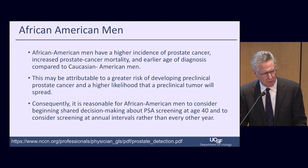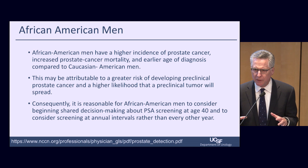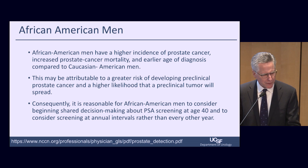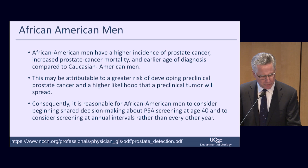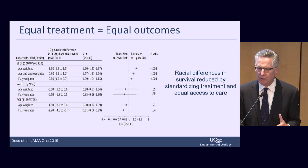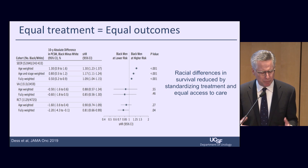I need to say something about African-American men. They have a higher incidence of prostate cancer, increased prostate cancer mortality, and an earlier age of diagnosis compared to Caucasians. This may be attributable to a greater risk of developing preclinical prostate cancer and a higher likelihood that a preclinical tumor will spread over time. We have recent data from UCSF to suggest this may not be true if you control for access to care and good quality care. We recommend that African-American men consider screening at an earlier age and perhaps more frequent screening. Racial differences in survival may be reduced by standardizing treatment and equal access to care.